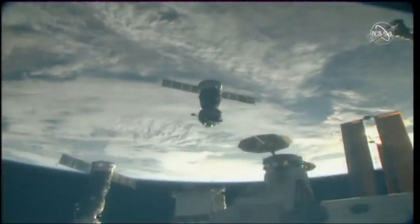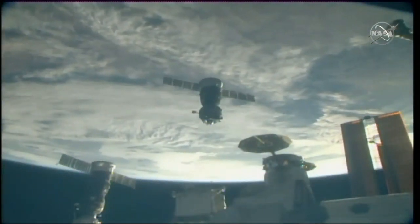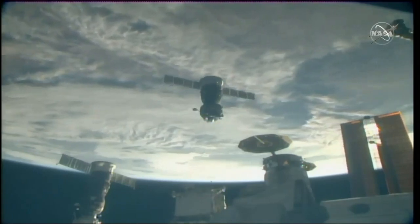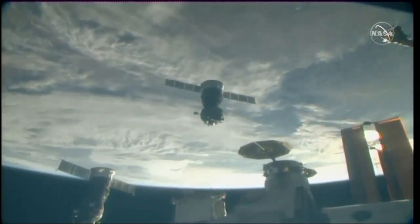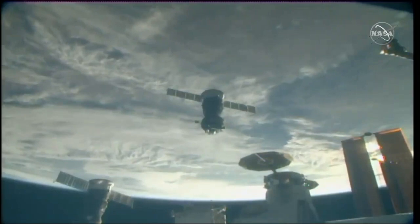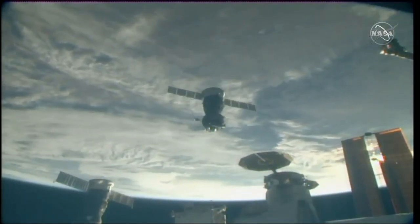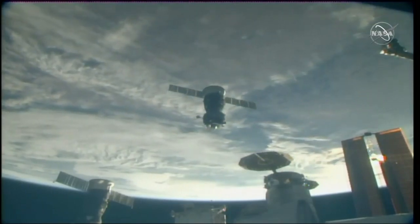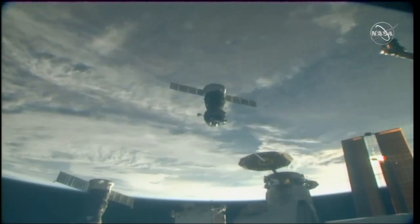This is Mission Control Houston. You're hearing a conversation between the Russian flight controllers and the crew on board Soyuz MS-09. You're looking at the vehicle now flying free of the International Space Station, undocking occurring right on time at 7:40 and 30 seconds PM Central Time, 8:40 and 30 seconds PM Eastern Time, as the station and the Soyuz flew 250-plus miles over southeastern Mongolia.